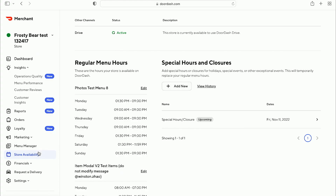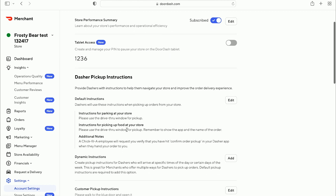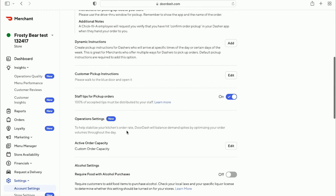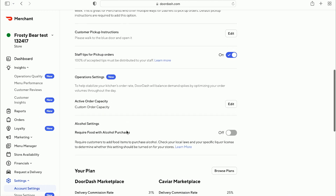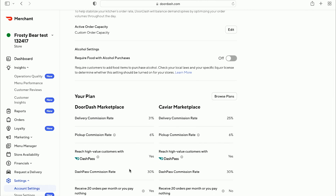The next tab we'll go through is settings. When you click settings, there are a couple of subtabs, the first being account settings. Here you can see the Dasher pickup instructions — notifying Dashers on how to get their orders from the store. If you offer customer pickup, that's also where you can input that information. There's also information around your marketplace rate, and if you're on Caviar, it would be there too. Check this occasionally as you're working on DoorDash to make sure everything is correct.